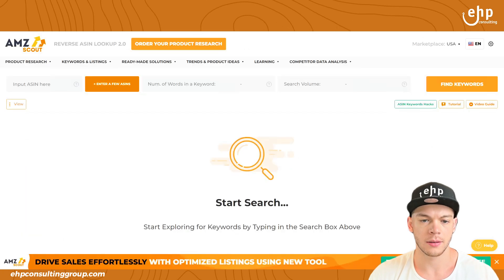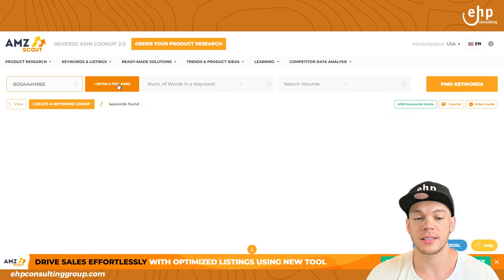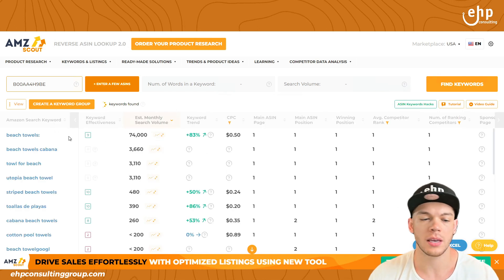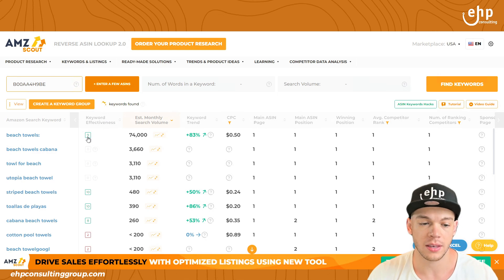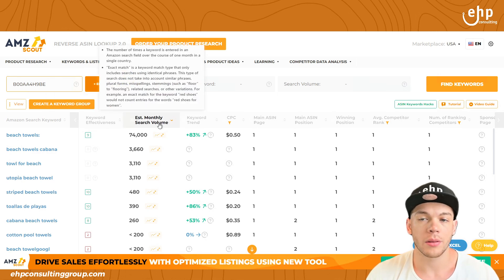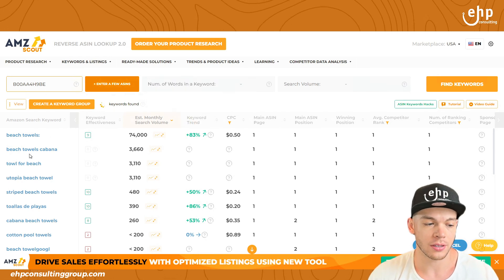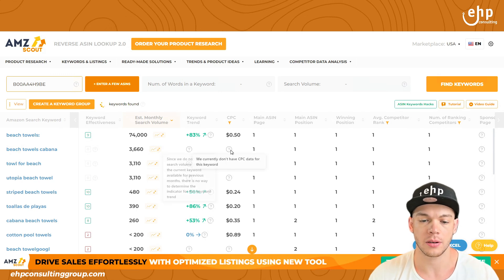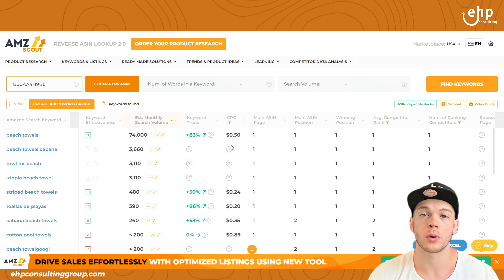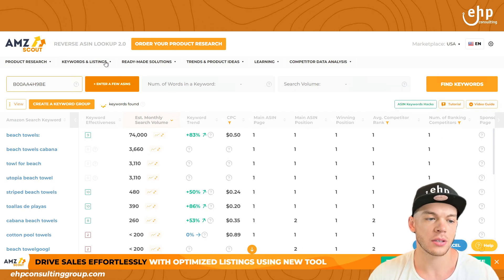I'm going to copy this ASIN, put it right here, and I can enter more ASINs if I want. We can see what keywords they're ranking for, the keyword effectiveness, and how many monthly searches they're getting. If you're ranking for 'beach towels,' of course you're getting tons of traffic. 'Beach towels cabana' gets around 4,000 searches. It even has the cost per click for some of these items. So this is awesome.